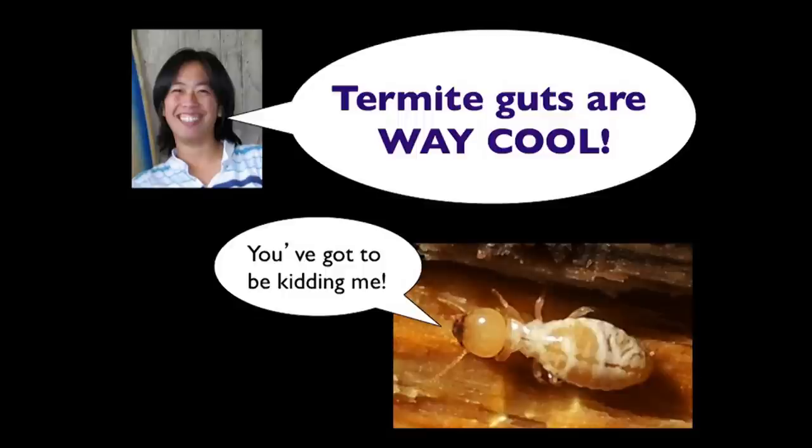Who can tell me what termites like to eat? They eat wood — thank you very much. Do you like eating wood? Have you ever tried? Yeah, not so good. But for some reason, termites really like it. They like it because they have all these microbes in their gut that break down the wood for them and extract the really useful things that the termite can use for food.